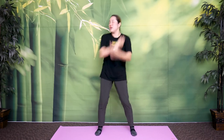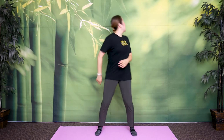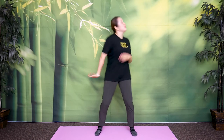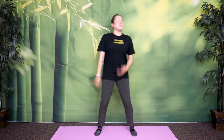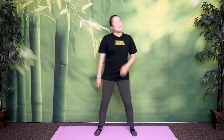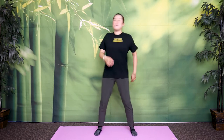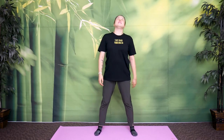30 seconds. Keep shaking wherever you'd like. Last 30 seconds. 10, 9, 8, 7, 6, 5, 4, 3, 2, 1 — stop.